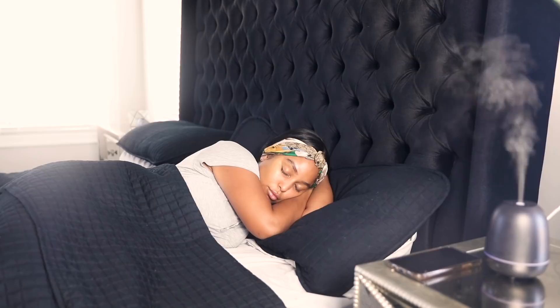Lately I've been waking up at 6 a.m., and the first thing I do is pray, just thanking God for waking me up to see another beautiful day.